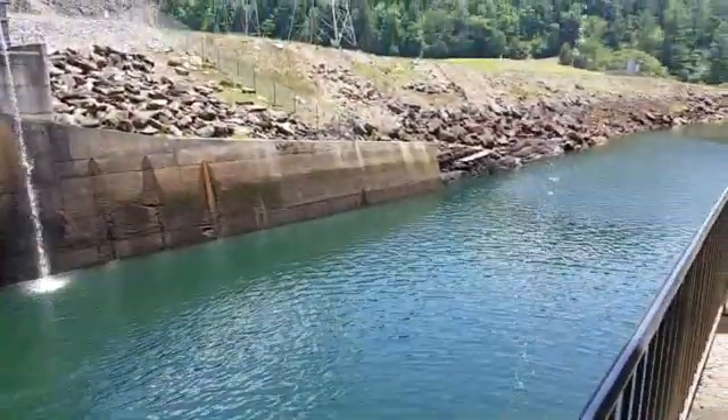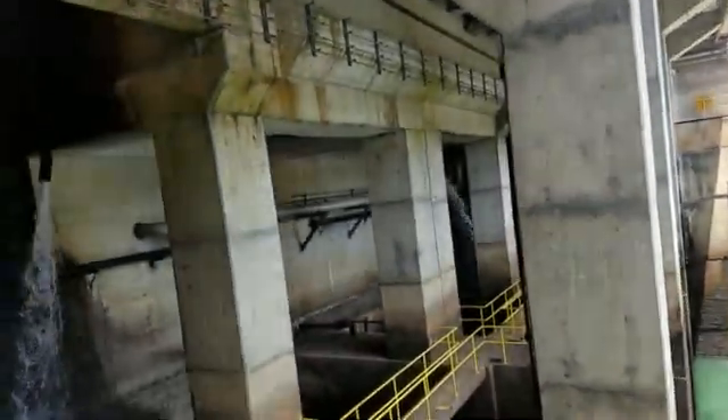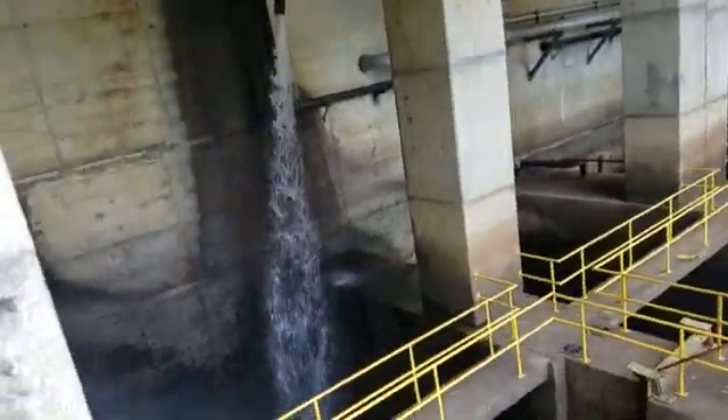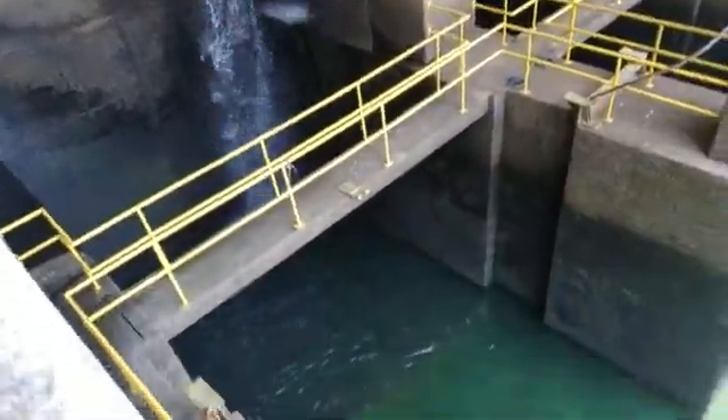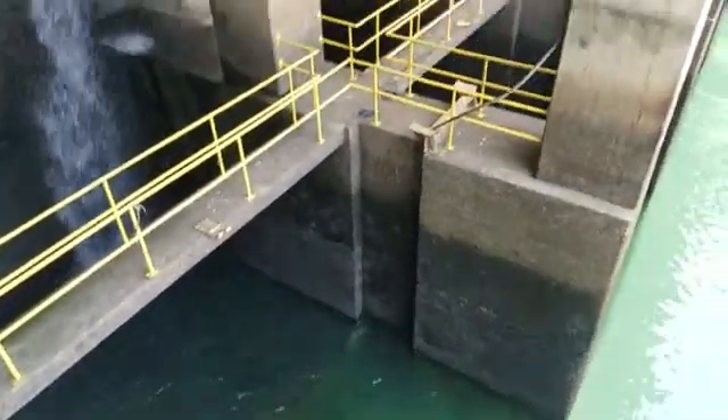You can get tours if you call ahead — tours of the hydro dam, hydroelectric. They generate it right now. I talked to the guys.